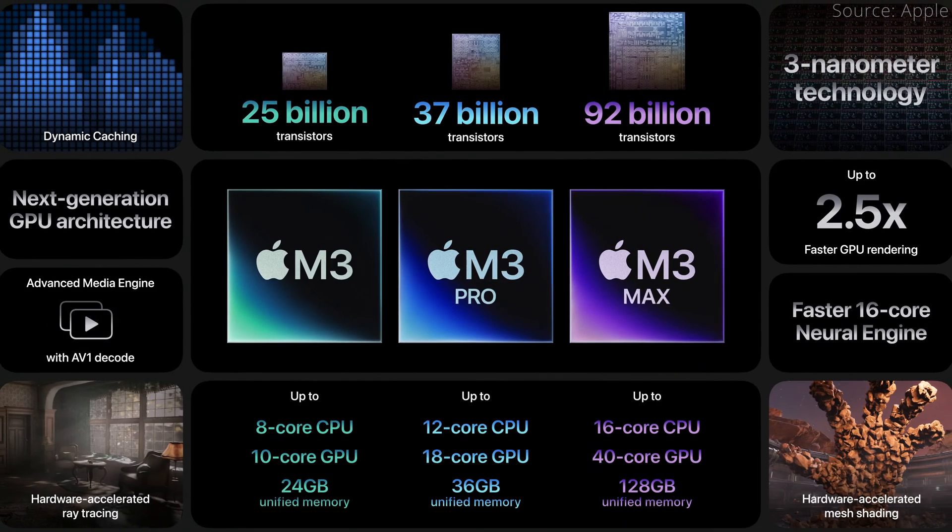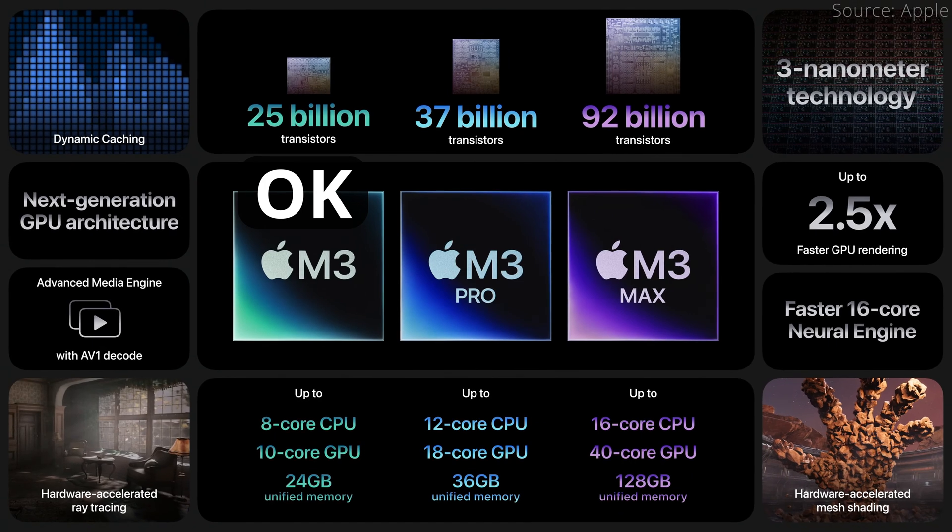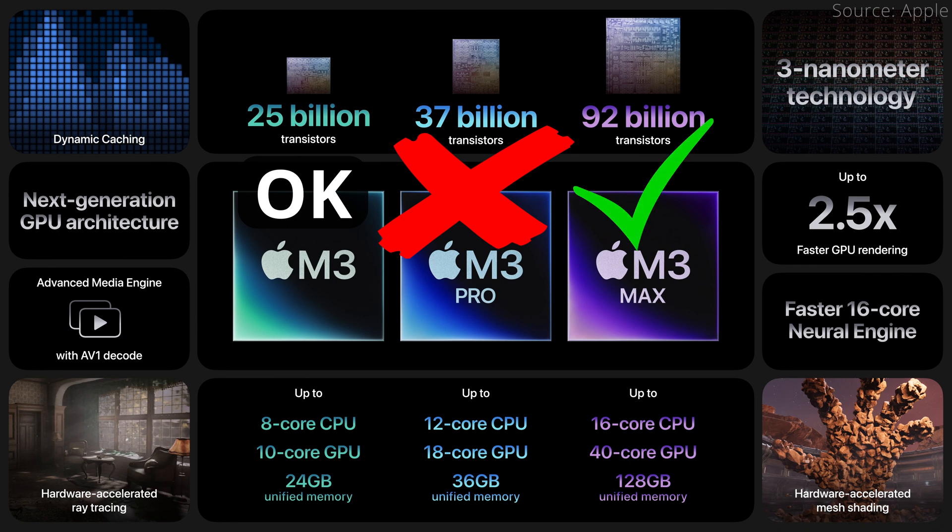In summary, the M3 launch sees the base M3 chip as a standard generational improvement, the M3 Pro as potentially a dud with no or very little performance difference from the M2 Pro, and the M3 Max being the only potentially worthy upgrade from the M2 Max, especially if you are looking for more CPU performance in the upgraded chip.